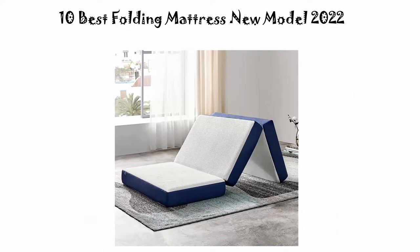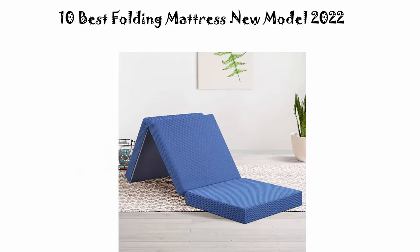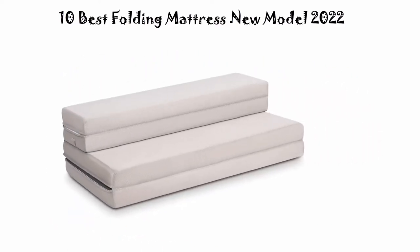If you want to see their price and find out more information about this electric folding mattress, you can check out the link down in the description and comment section below. So let's get started with the video.